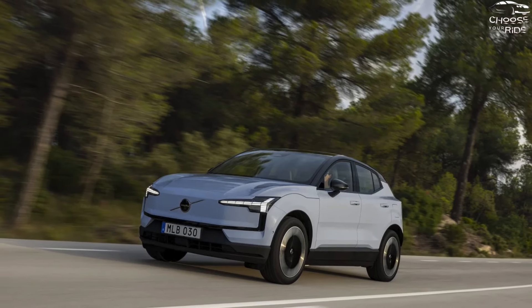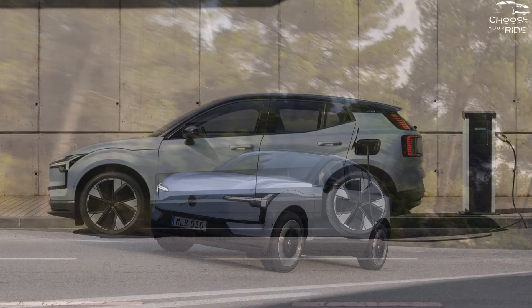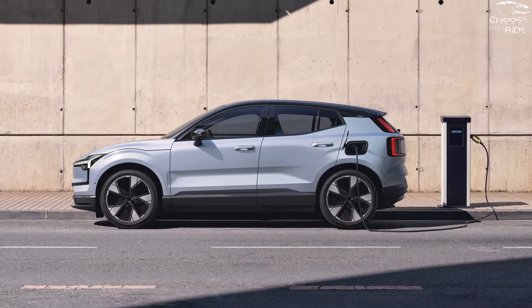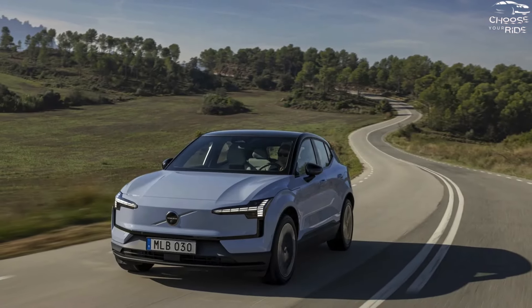With a strong warranty, ample standard features, and good value, the Volvo EX30 earns an 8 for features. Options are few, but the Volvo EX30 is rich in value.